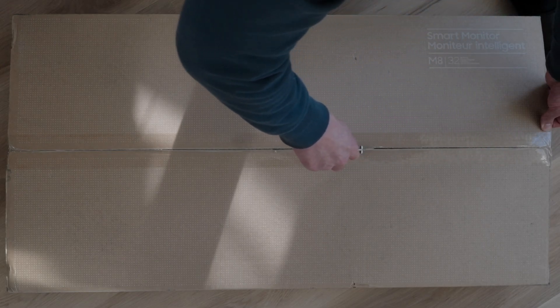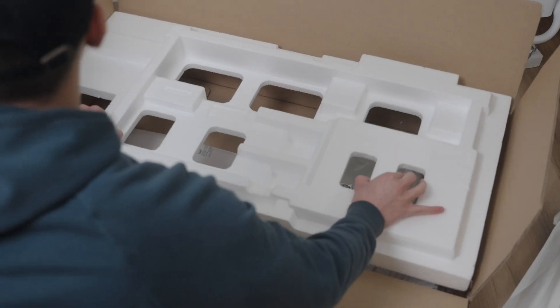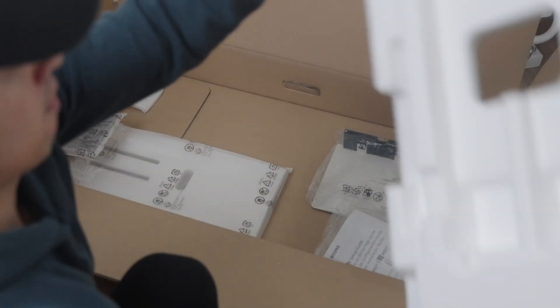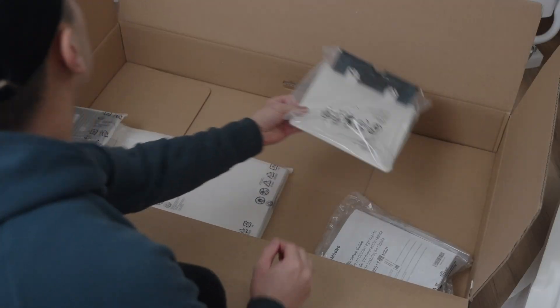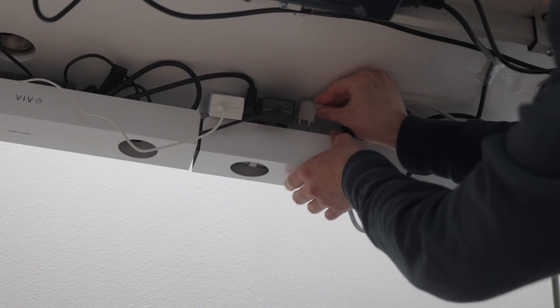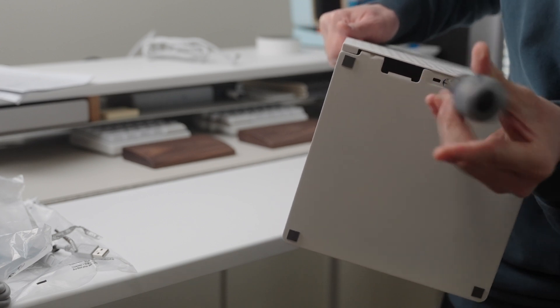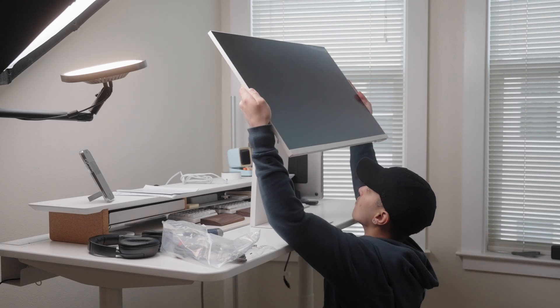My new monitor is the Samsung M8 — it's the 2023 updated model and it's actually very similar to my previous monitor. It's also 32 inches, also white, and it also has built-in speakers. Most importantly though, it has 4K resolution. I've been keeping an eye on this monitor for a while, so I'm glad I caught it on sale. It's normally $799 and I got it for around 40% off.